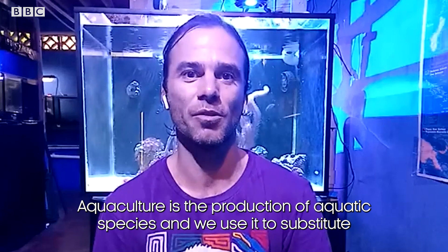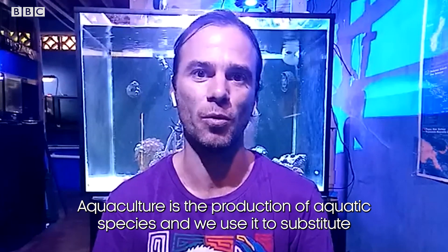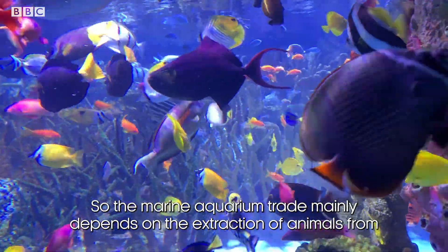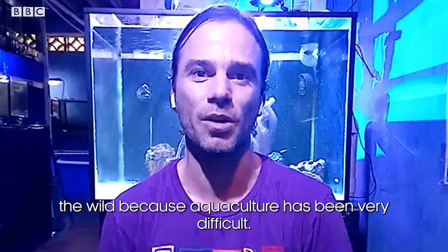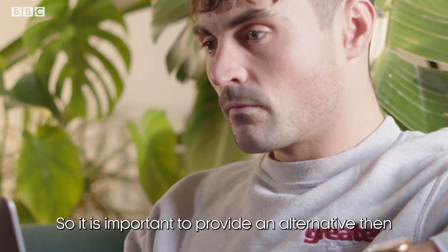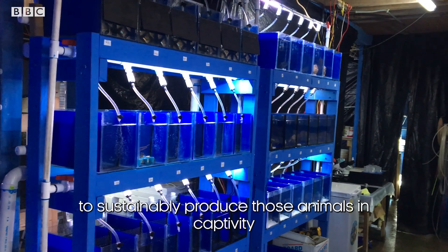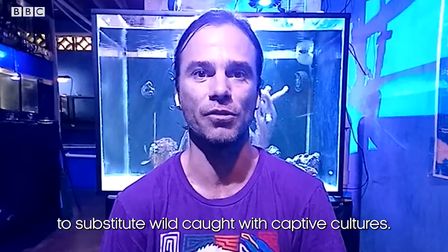So what is aquaculture and how are you using it? Aquaculture is the production of aquatic species and we use it to substitute wild collected animals with cultured animals. The marine aquarium trade mainly depends on the extraction of animals from the wild because aquaculture has definitely been very difficult. So it is important to provide an alternative and to sustainably produce those animals in captivity to substitute wild caught with captive cultured.